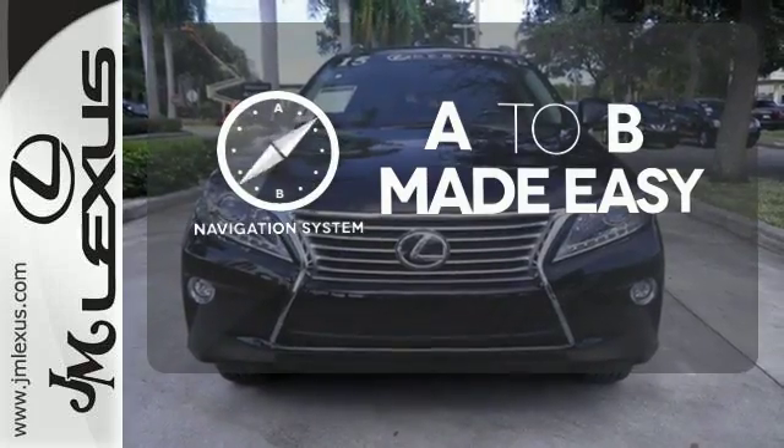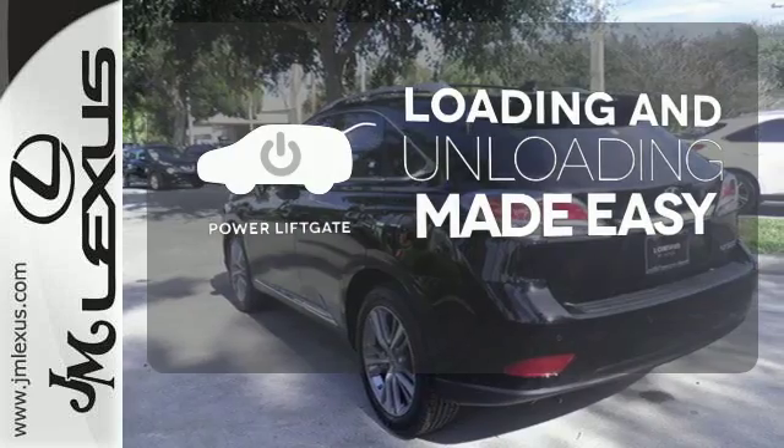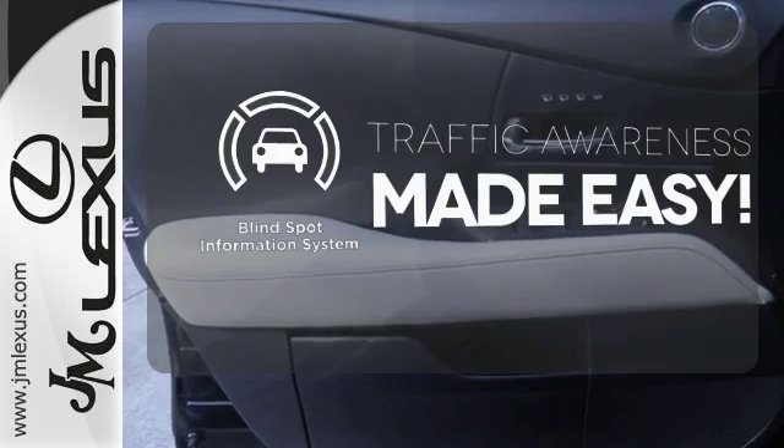Never feel lost again with the navigation system. Loading and unloading your vehicle just got easier with the power lift gate. The blind spot indicator helps you maneuver through traffic.